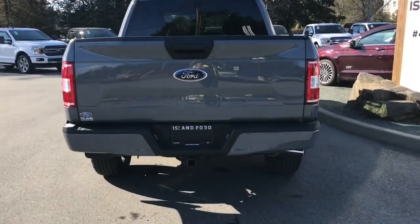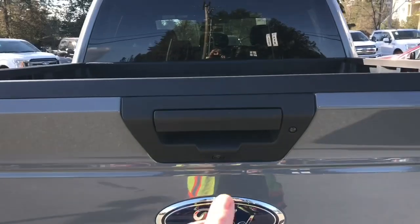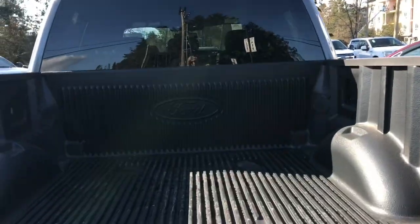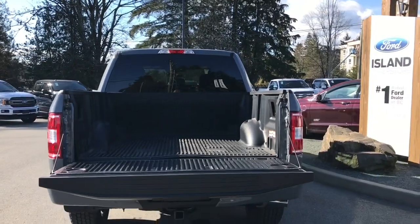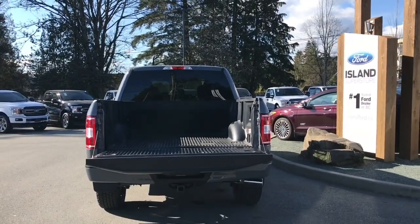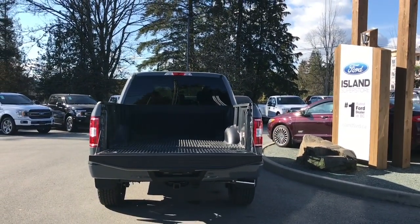When you want to open up the tailgate, simply put your hand in the latch. You've got a nice lined box with tie-downs in all four corners as well as box link. And then when you're ready, close everything up, lock it up and walk away — or jump in and head out. There's a speaker in the door as well as power windows.